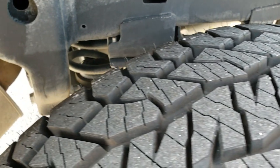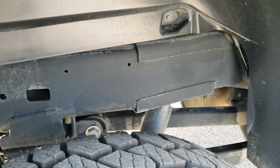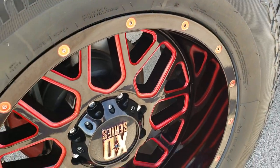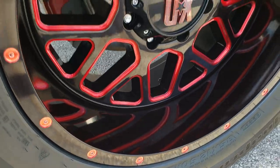The back tires are brand new as well. It has that rear coil spring suspension and the frame and underbody back here is in great shape. The back rim has no scuffs or scrapes and looks really good.